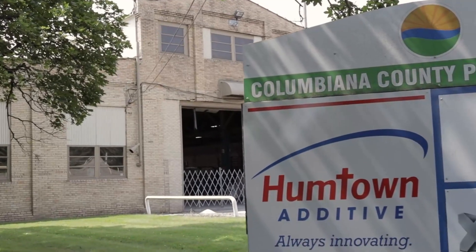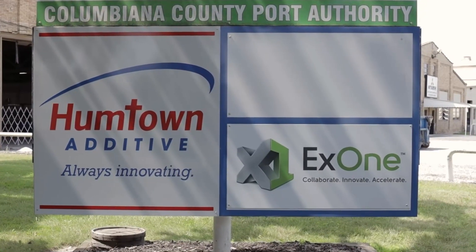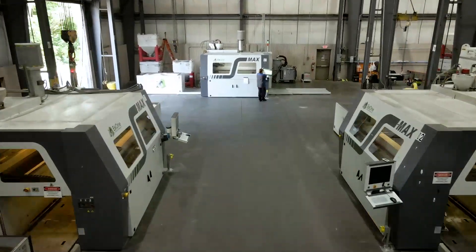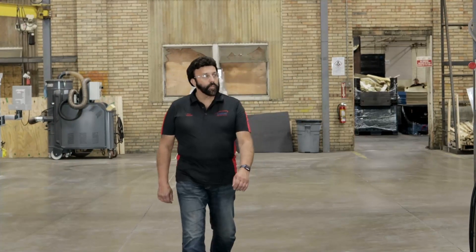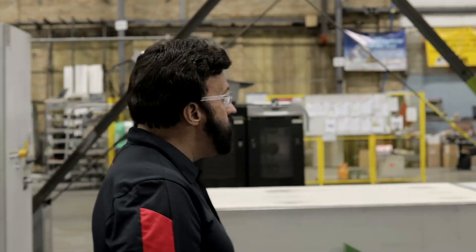How does a small manufacturer in Columbiana County, Ohio, go from producing conventional tooling for the foundry industry to become one of the largest sand 3D printing operations in the world? With fortitude, faith, and X1 technology, the father-son duo of Mark and Brandon LaManchia have almost single-handedly commercialized the North American sand 3D printing industry.